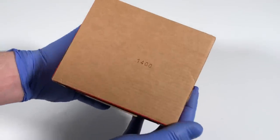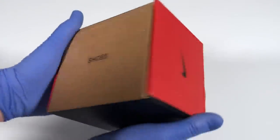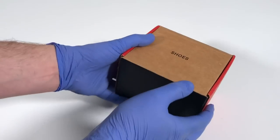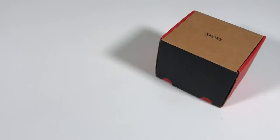And check this out — each box is numbered. This one is number 1,400. There are only 2,000 copies of Irreverence Justified.